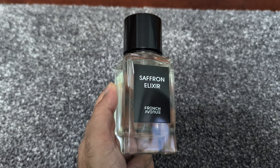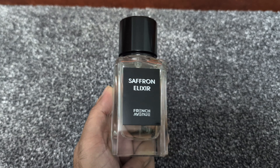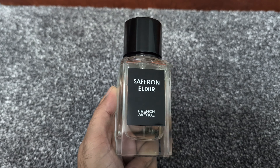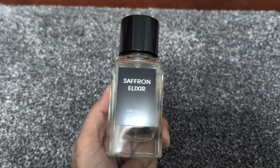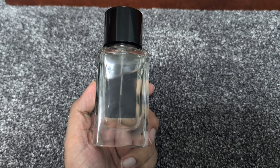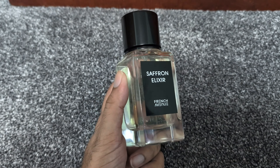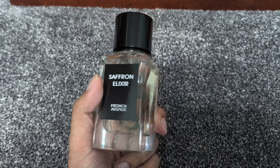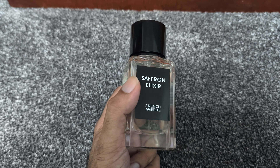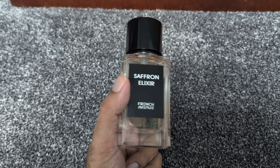Let's dive into the scent profile. Right from the opening, you're greeted with a bold, unmistakable hit of saffron. It's rich, spicy, and has this beautifully warm, almost leathery quality. If you're a fan of saffron, this fragrance is going to be right up your alley. It's a note that speaks of opulence, and French Avenue really nailed it in this formulation.